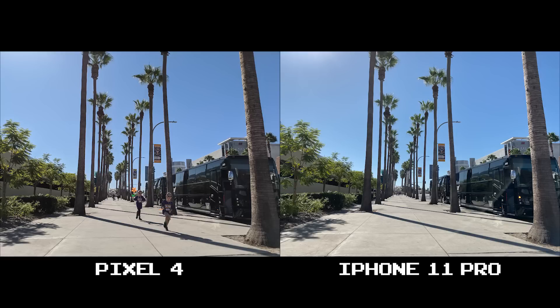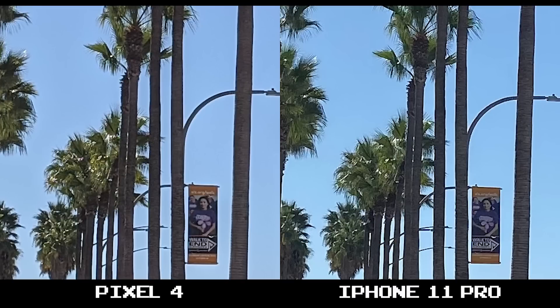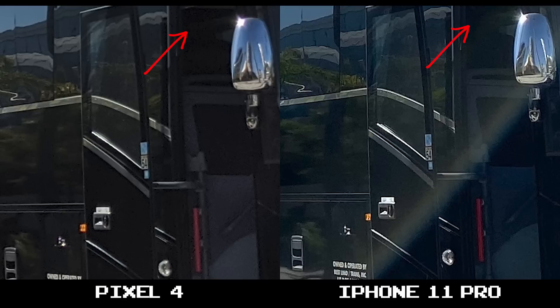Otherwise you have two phones here that took great shots in the day, with a few differences here and there. The Pixel 4 offers darker shadows, while the iPhone 11 Pro brings them out more. At 100% crop you see a touch more clarity on the iPhone 11 Pro, but it's not worlds apart. You can also see how the Pixel 4 has deeper blacks, while the 11 Pro instead sacrifices that to bring up the shadows.